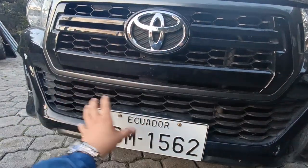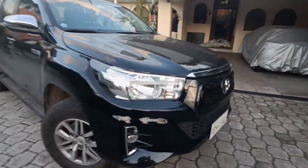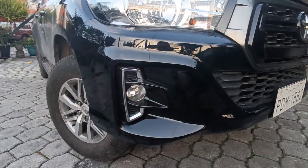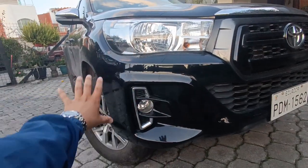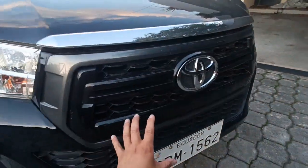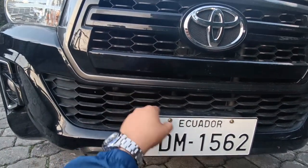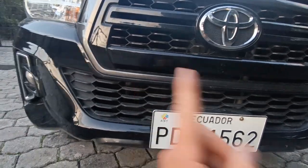Todo aquí es en negro, lo que la hace ver un auto medio mafioso. Abajo tenemos los neblineros con decoración tipo cromo — también plástico — pero se ve muy lindo con esta moldura que la hace más ancha, como un colmillo. La parrilla al frente es toda funcional hacia el motor, por aquí ingresa el aire hacia el radiador para que respire este tremendo motor que vamos a conocer.